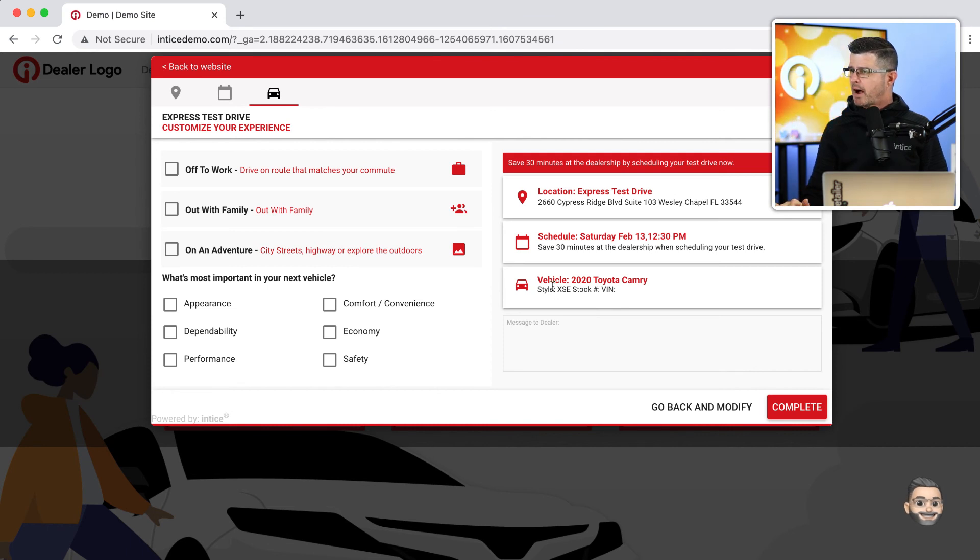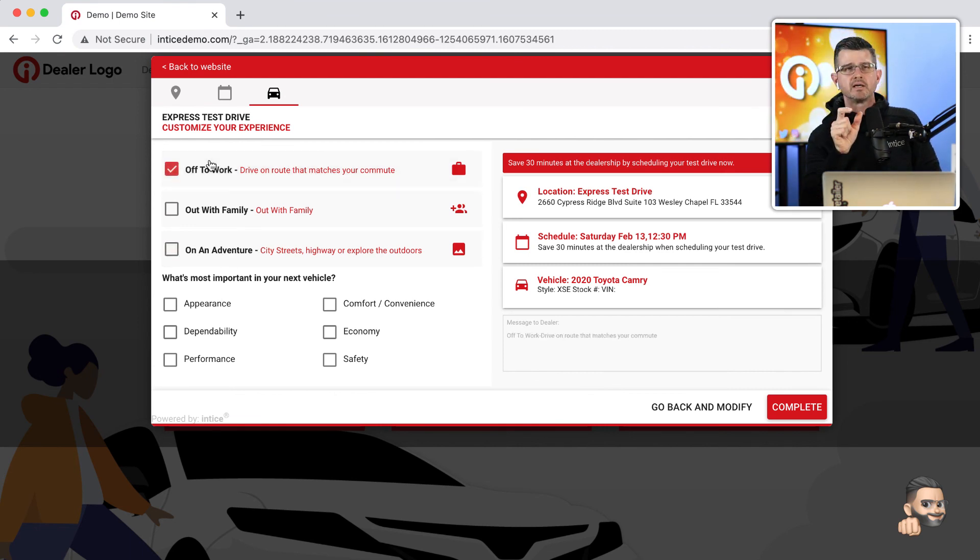The customer can customize their experience — maybe a test drive matching their commute, going out with family, or an adventure. We also take the opportunity to start the sales process here. Many dealership sales processes are designed around a needs assessment — finding out what is important to the customer at the very first part of the process. We can start that needs assessment here and provide important information to the salesperson at the dealer. For example: 'What's most important about your vehicle?' — the customer can select appearance, comfort, convenience, and complete the process.